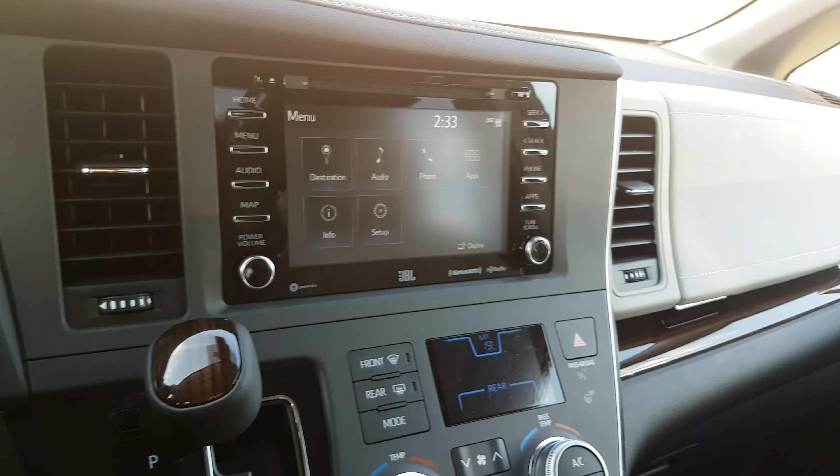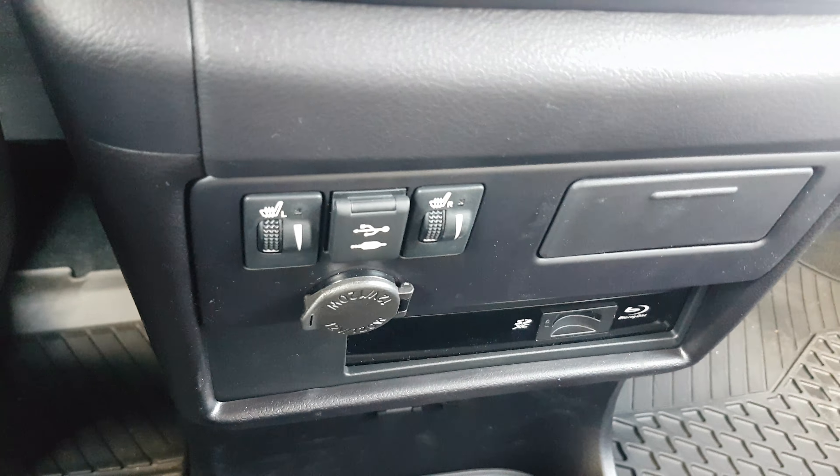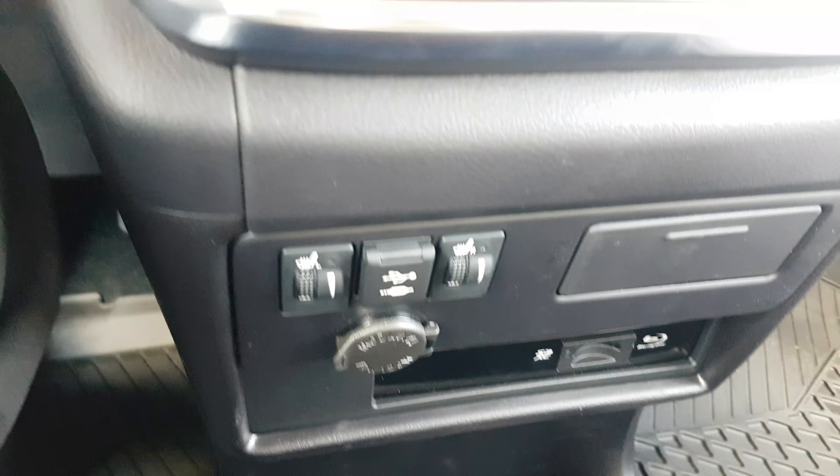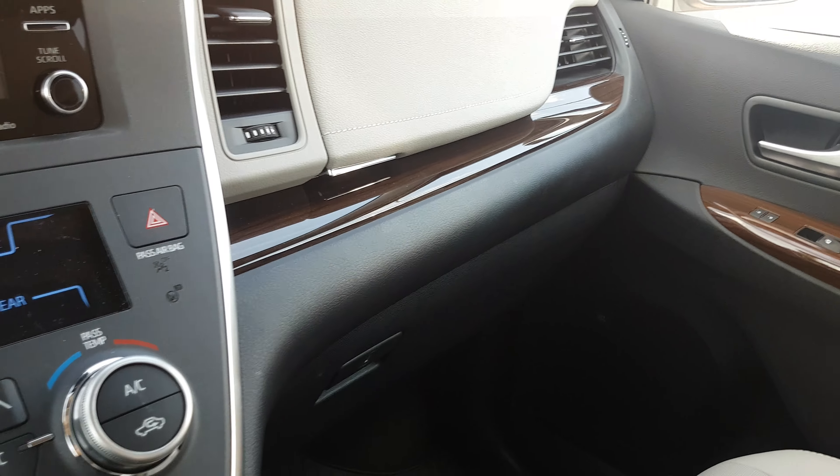On top of that, the Sienna does also have heated seats. And of course, the hardwood trim is not going to be in the LE as well.